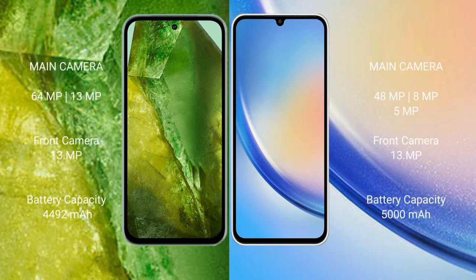Google Pixel 8a features a dual rear camera setup: 64MP plus 13MP, and a 13MP front camera. Samsung Galaxy A34 features a triple rear camera setup: 48MP plus 8MP plus 5MP, and a 13MP front camera.